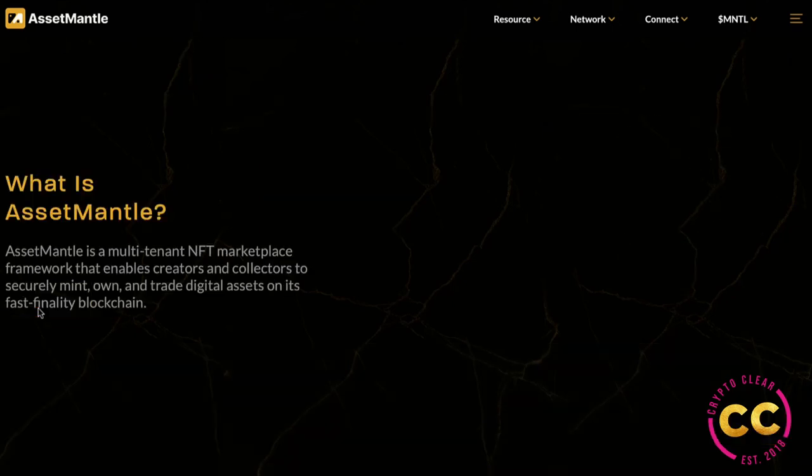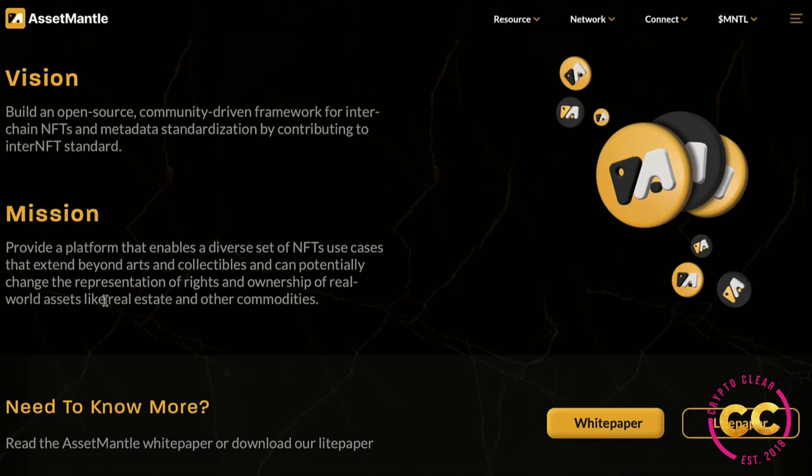Their vision was to build an open source, community-driven framework for interchain NFTs and metadata standardization by contributing to inter-NFT standards. Inter-NFT allows metadata to be stored on-chain itself instead of off-chain, which allows metaverse games and enterprises to operationalize on the metadata itself. With on-chain inter-NFT metadata storage, all NFTs built using inter-NFT are interoperable, composable, and decomposable.